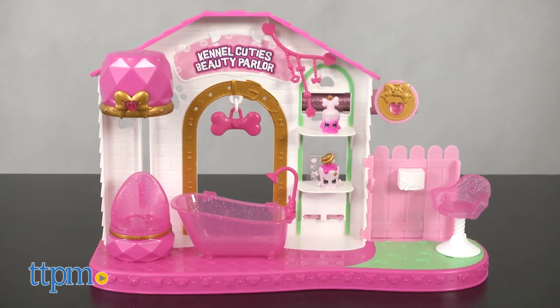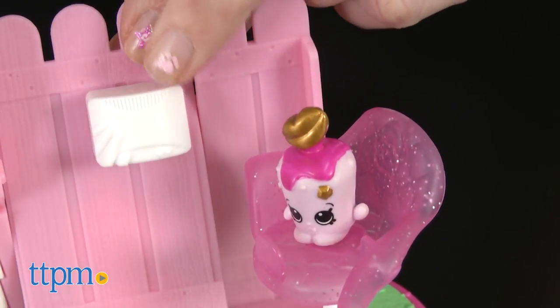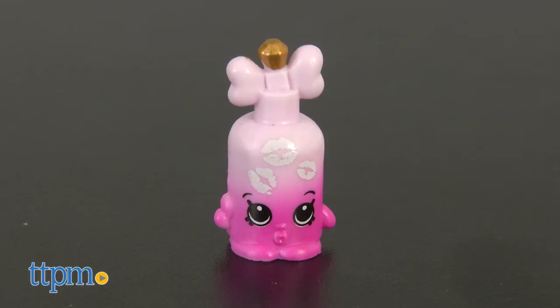Thanks to the addition of the Shop-Its, the new best animal friends of the Shoppies, everyone is exploring Pawville and teaming up with different animal tribes. This playset is all about the Glamour Gems tribe, and kids can collect two exclusive Glamour Gems Shopkins: Kistina Polish and Shampooch.